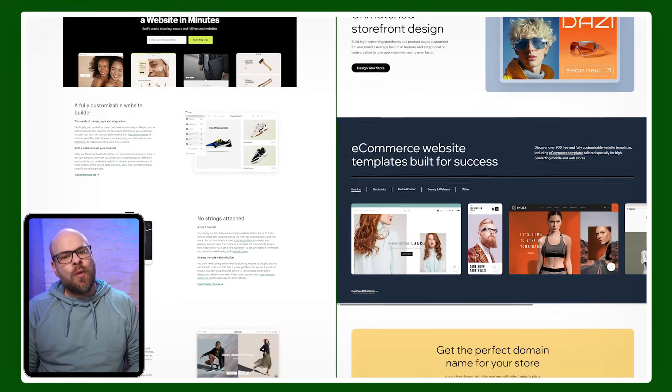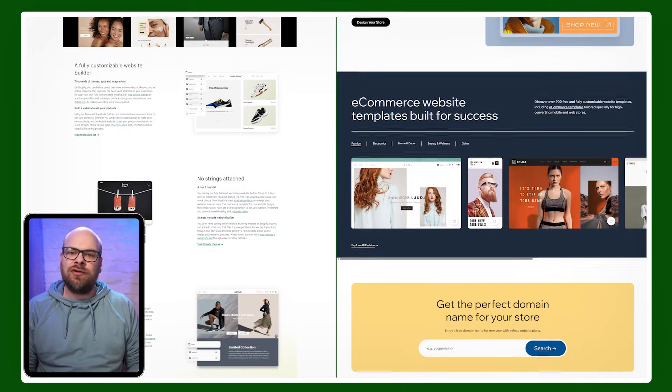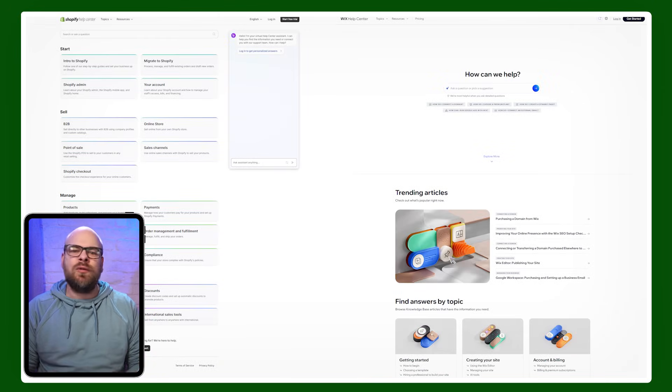With that in mind, today I'm walking you through what Wix and Shopify do best, where they might fall short, and which one makes the most sense for the type of business you're trying to manage. So by the end of this video, you'll have a far better idea of which platform could be right for you. Let's dive straight in.